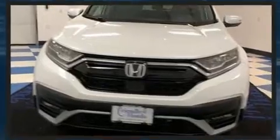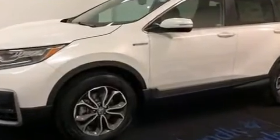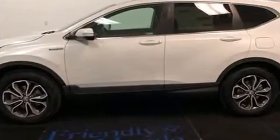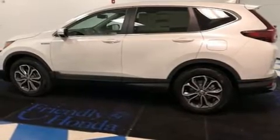Top features include front dual zone air conditioning, a built-in garage door transmitter, heated seats, front fog lights, power moonroof, a power liftgate, remote keyless entry, and leather upholstery.